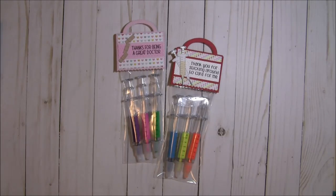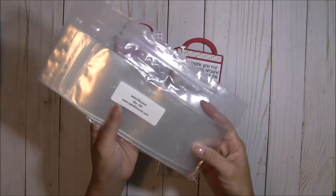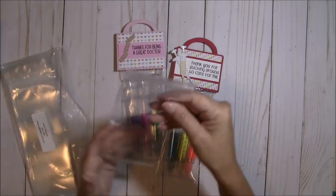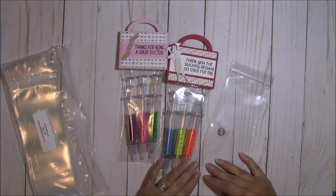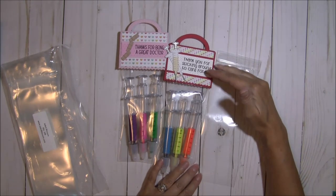The bags I used are from Jaded Blossom — they're the three by eight inch bags. The great thing about these bags is they're really tall, so they fit a multitude of projects, and then I just cut it down to the size that I need. For this one I just cut it down to about here before adding the little topper.